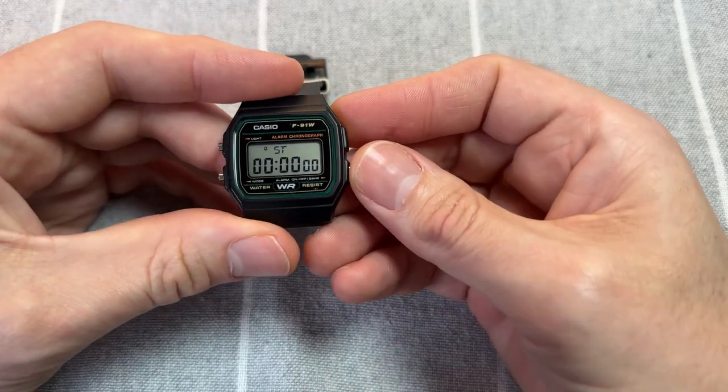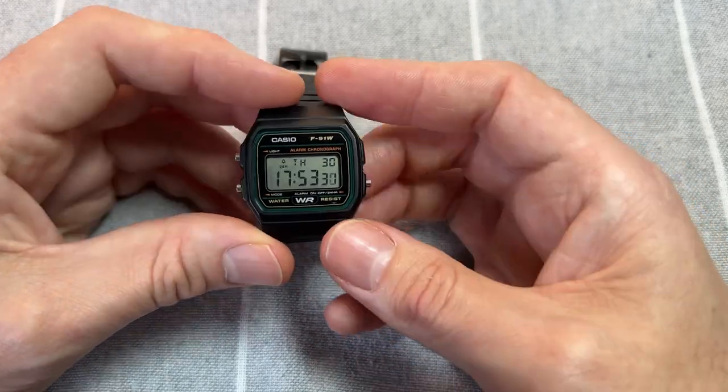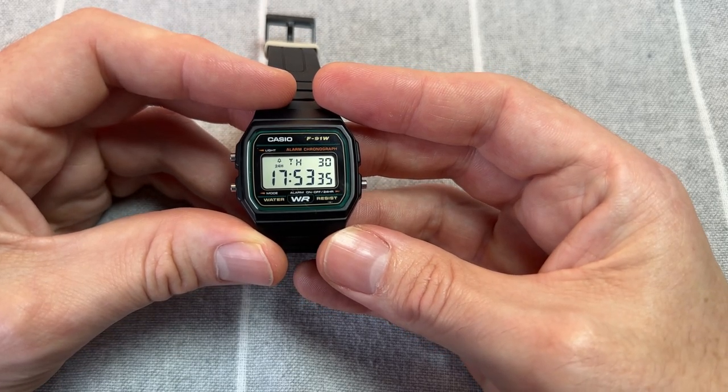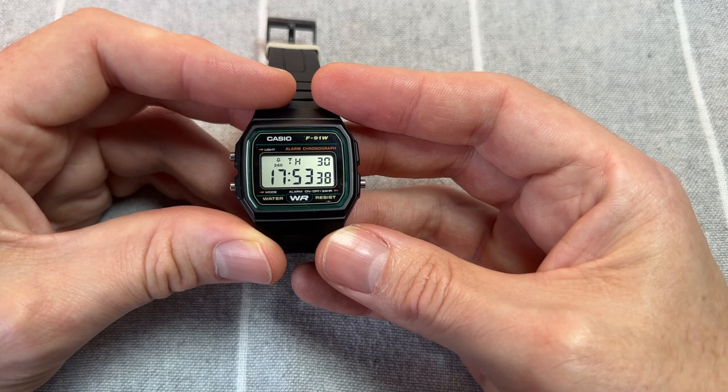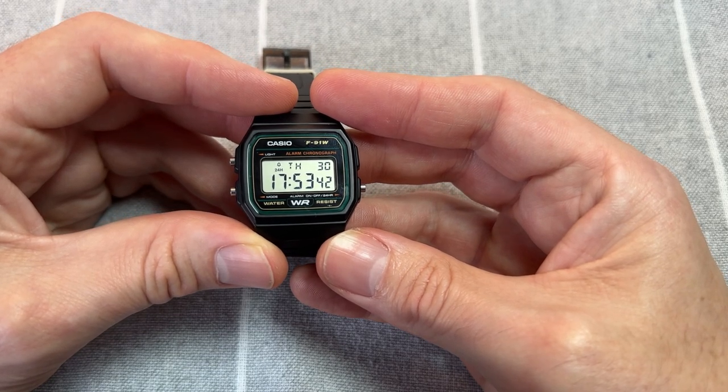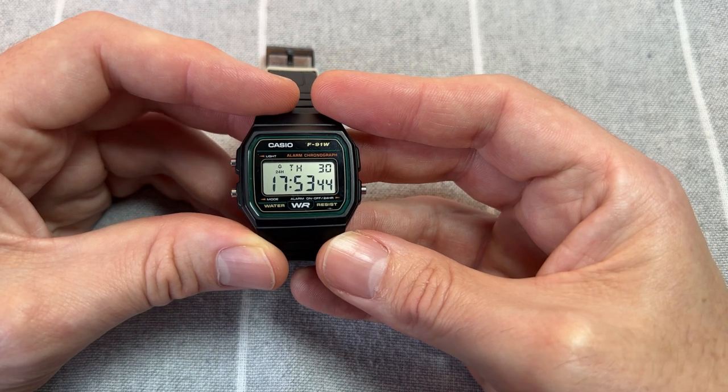Stopwatch — again, I use this as a timer. The display on the F91 is so sharp and clear, it's beautiful. I've never seen another digital watch with a display as sharp and clear as this. It's fantastic.